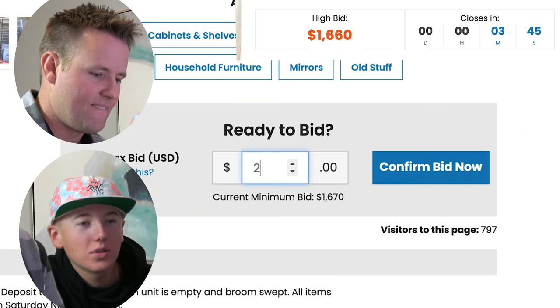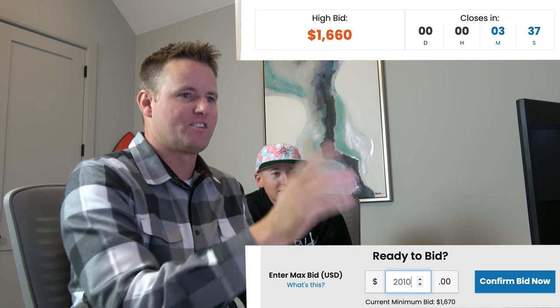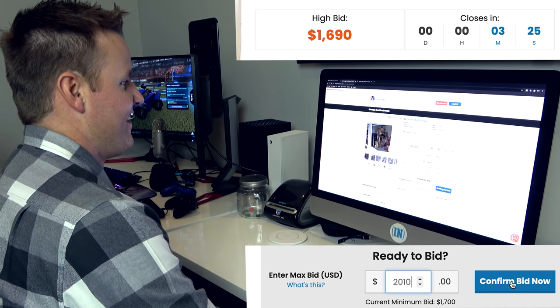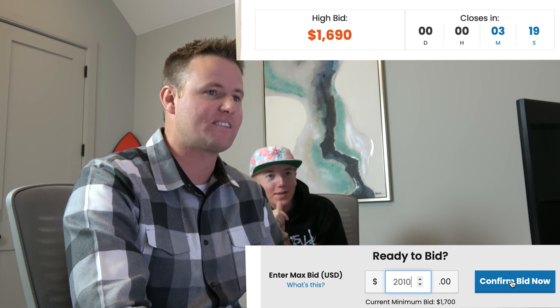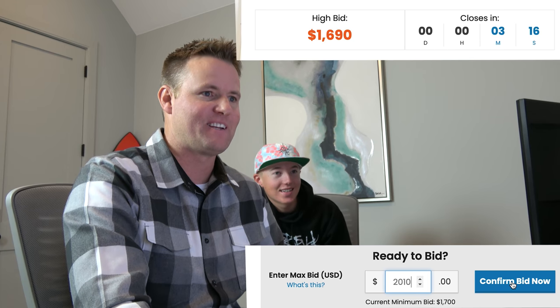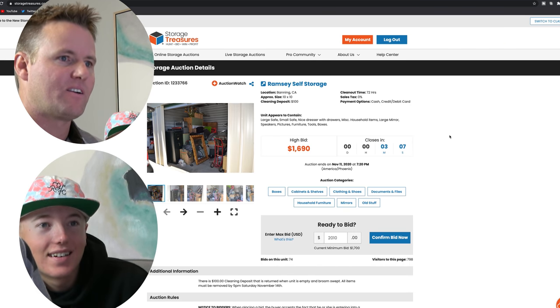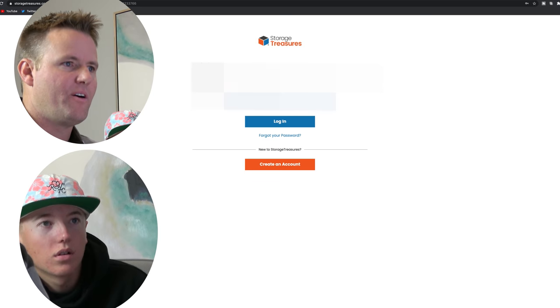We enter our max bid of $2,010 and try to confirm. We hit bid now — my heart is beating really fast. But it didn't work — we weren't logged in. We scramble to log in with only two minutes left. Now that we've bid inside the last two minutes, it's going to bump the auction by three minutes.